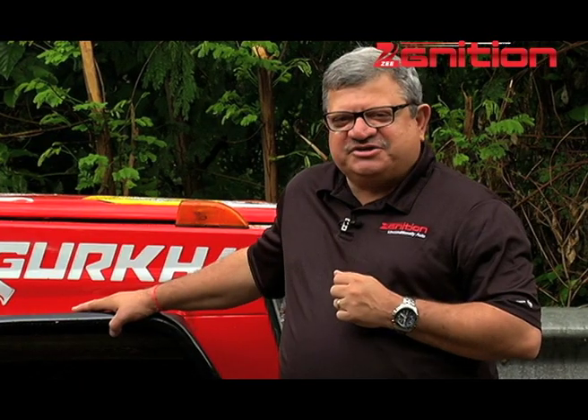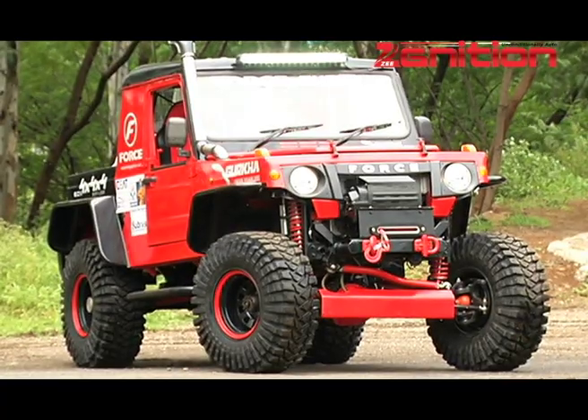This vehicle did the trick last year. So what do we have in store for this year? Say hello to the 2015 Force Gurkha.